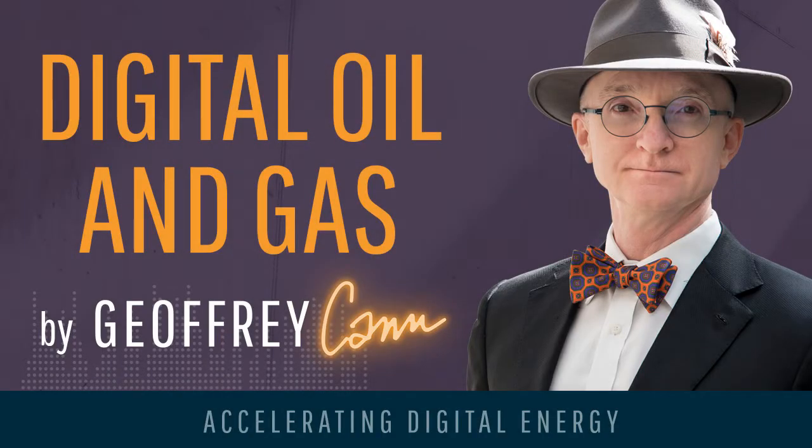My name is Jeffrey Kahn, and I'm the host of Digital Oil and Gas, the podcast that looks at the impact of digital technology on the oil and gas industry. You can always reach me at Jeffrey Kahn on Twitter or at JeffreyKahn.com. This podcast is entitled Visual Analytics Comes of Age.